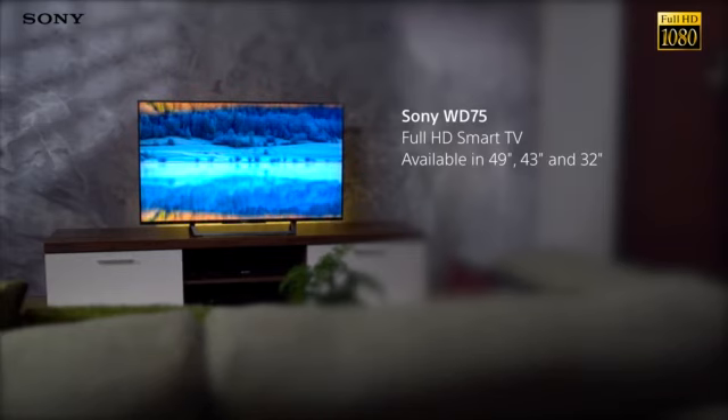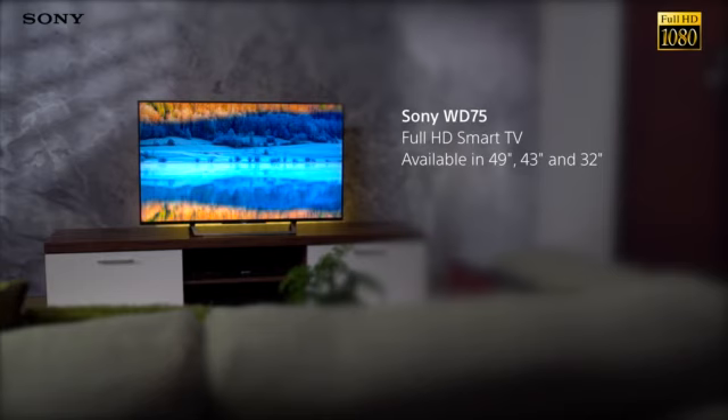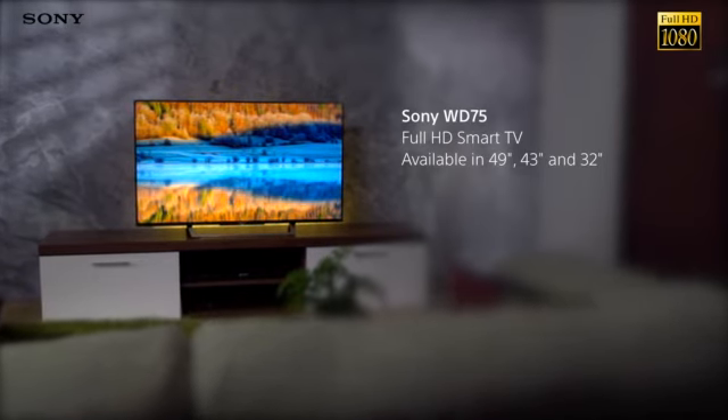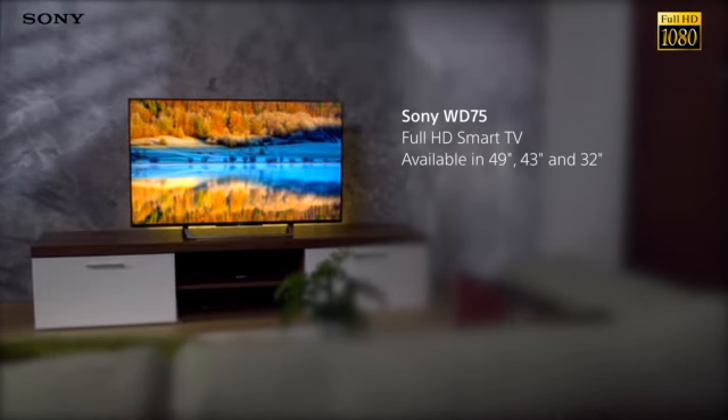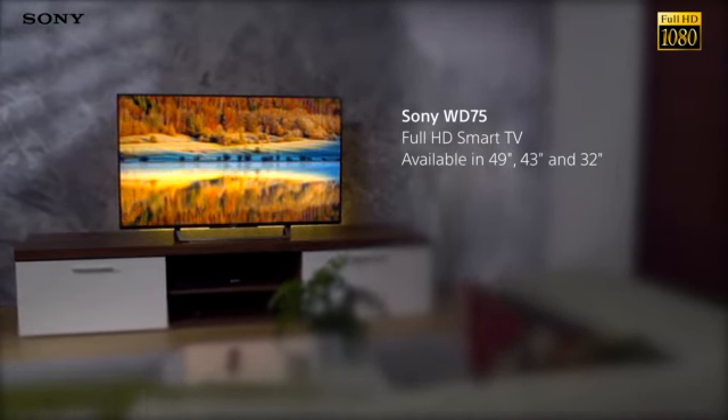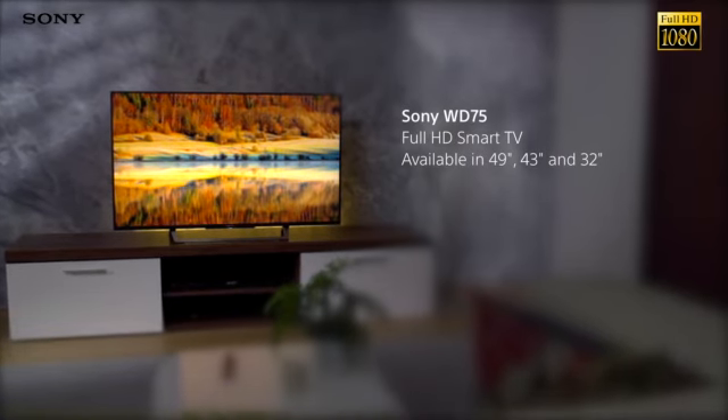The Sony Bravia WD75 combines powerful processing for an incredible picture with smart features and access to popular apps. All of this comes together in a slim, striking package that looks great in any living room.